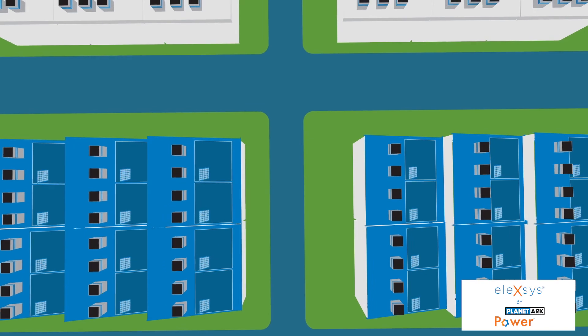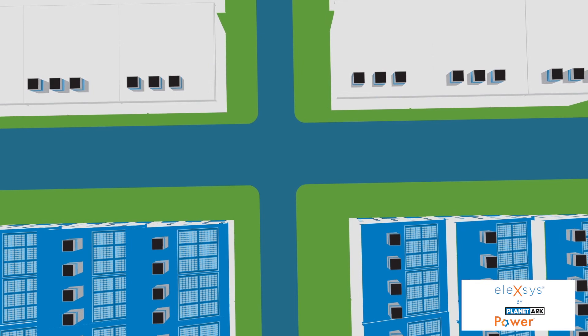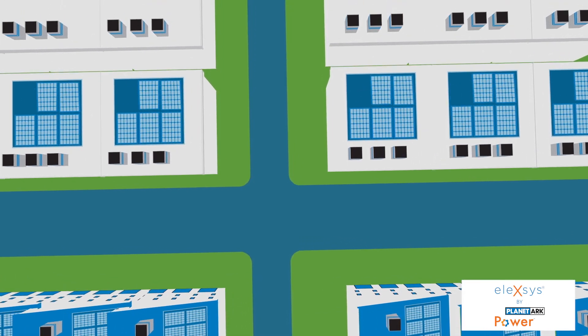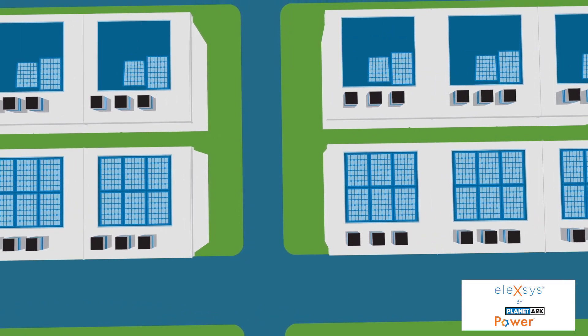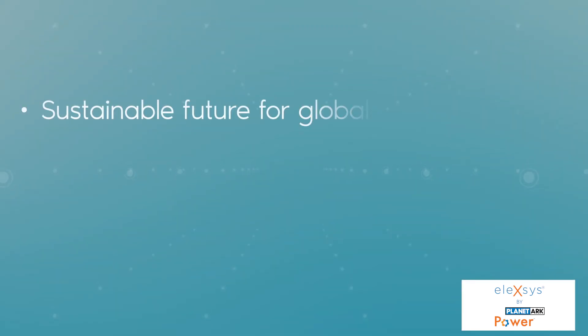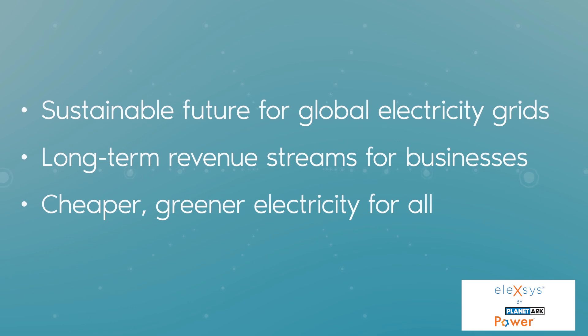PlanetArt Power's technology is a compact, cost-effective, behind-the-metre market solution, allowing networks to remove export restrictions and radically improving the return on investment of large rooftop solar systems. PlanetArt Power ensures a sustainable future for the electricity grid, long-term revenue streams for businesses, and cheaper, greener electricity for all.